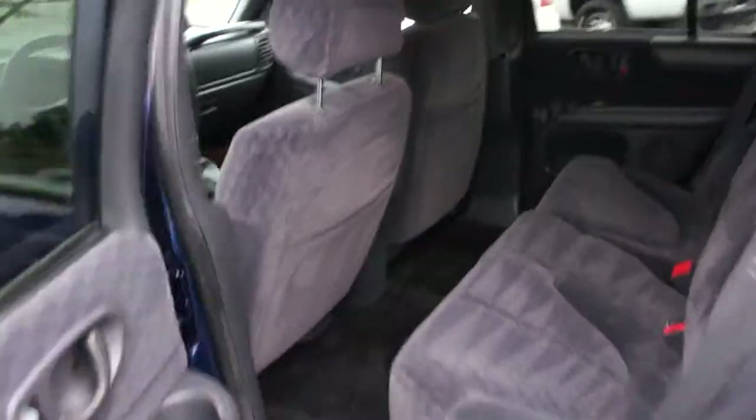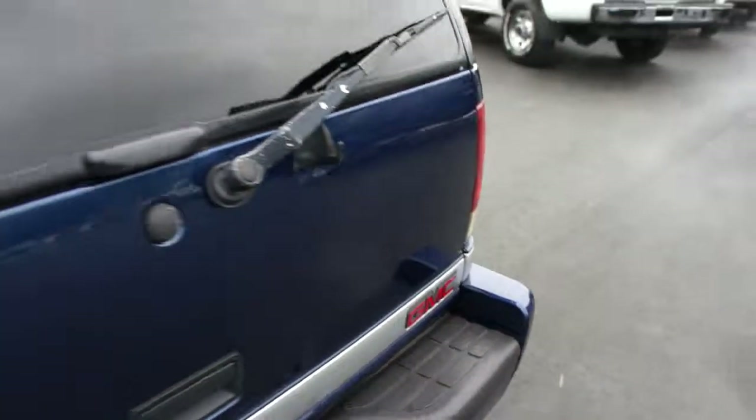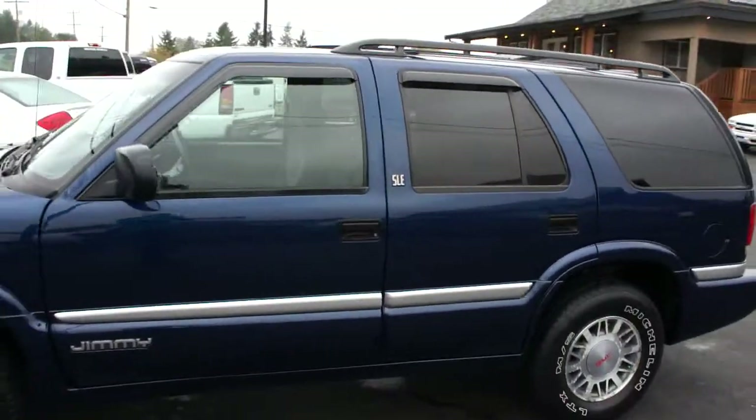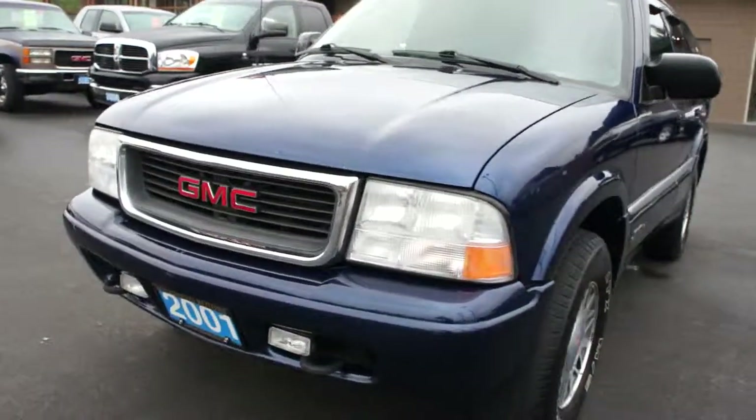Temperature displayed on the heads-up display. You can view this GMC Jimmy 4-wheel drive at Kolenberg Motors, at 3537 Couch on Lake Road, in Duncan. Thank you.